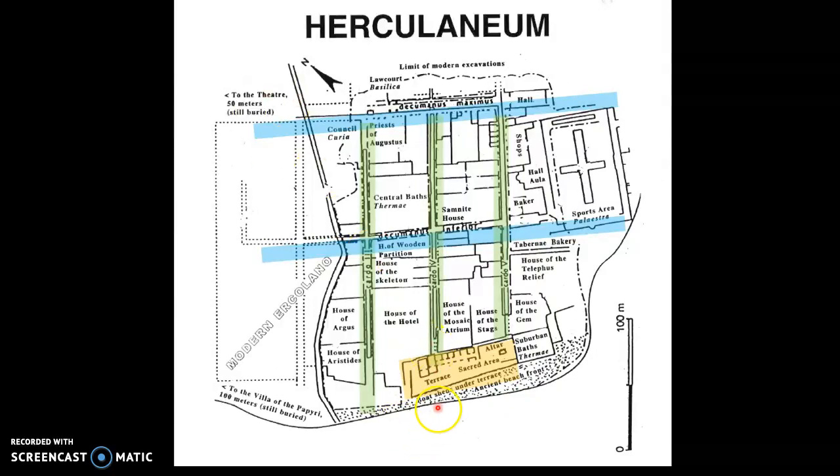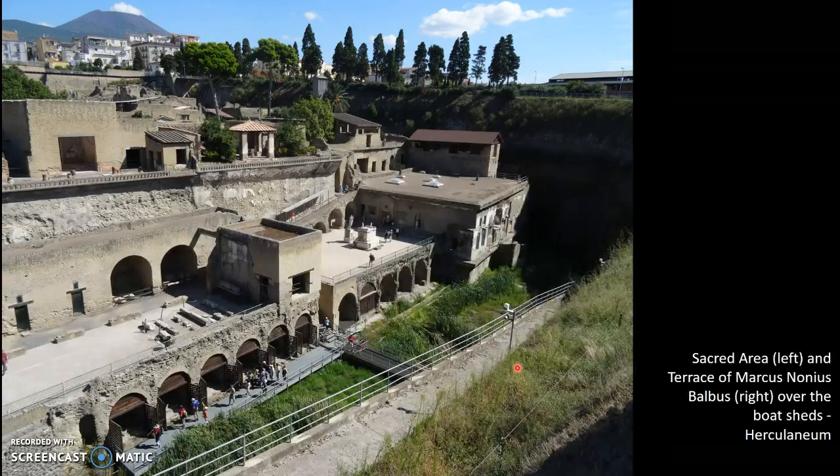Looking at the sacred area, we'd be in the ocean here and you can see the boathouses down on the beachfront — the famous areas where a number of skeletons have been found of those victims of the Vesuvius eruption. Up above the boathouses, we have these open public areas. This one has a statue of Marcus Nonnius Balbus, a very important person who was a patron of Herculaneum, and there is a sacred area over here.